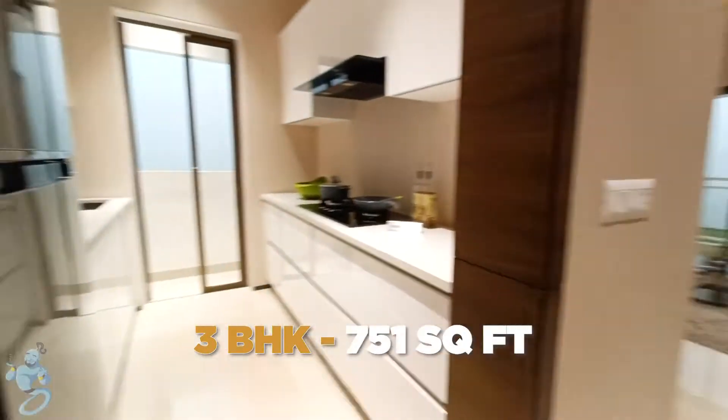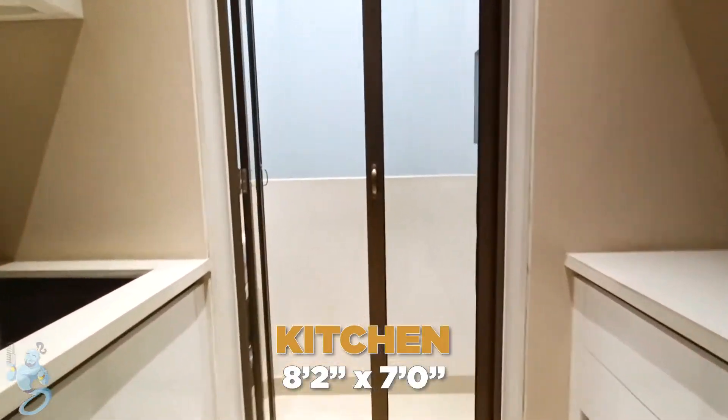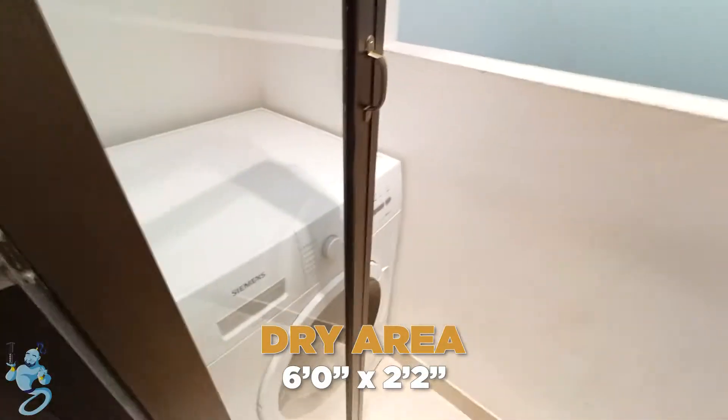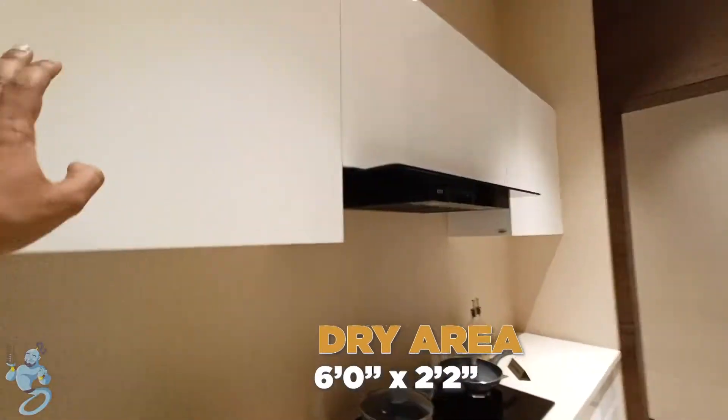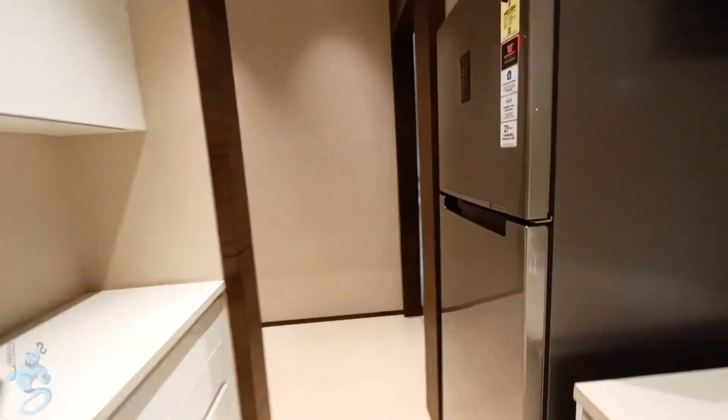Right as we enter, we have a massive, massive kitchen to the left. We have space for huge cabinets on both sides, and towards the end we have a dry area. You can have cupboards on top on both sides.